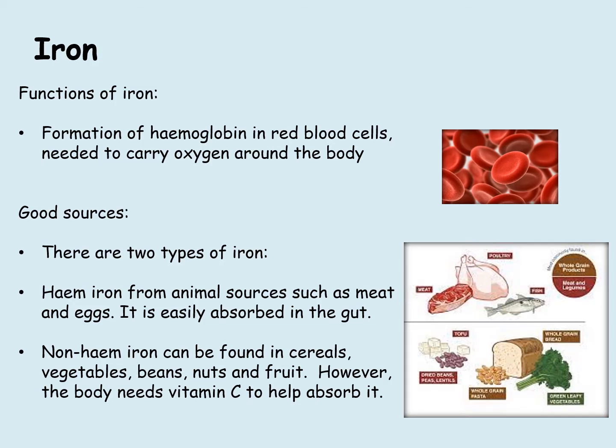There is also non-heme iron, and that's found in cereals, vegetables, beans, nuts and fruits. However, the body needs vitamin C in order to help absorb it.